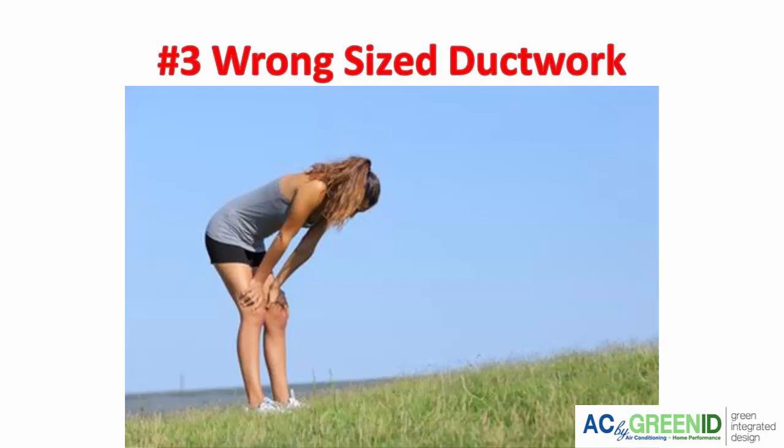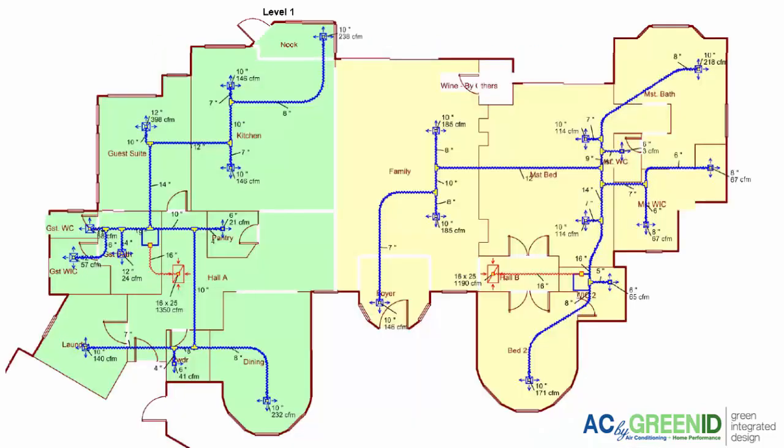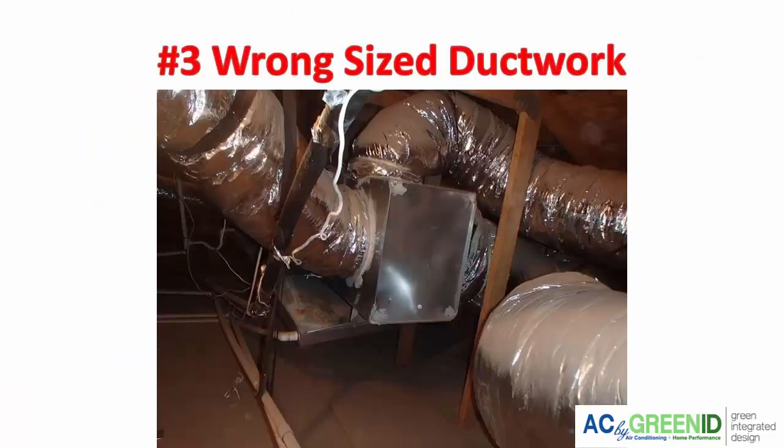That's a big problem with flex duct, because when the initial contractor does their duct sizing and load calculations, what they specify doesn't always get translated in the field. Best practices kind of go out the window during the install, especially with flex duct because it's so easy to install that anyone can do it. It doesn't matter how efficient the air conditioner is — if it can't get enough air into the system, it's going to be overworked. You really want to check the duct sizing, especially if you're getting a higher efficiency or bigger unit. Wrong duct sizing would also cause hot and cold rooms throughout the house.